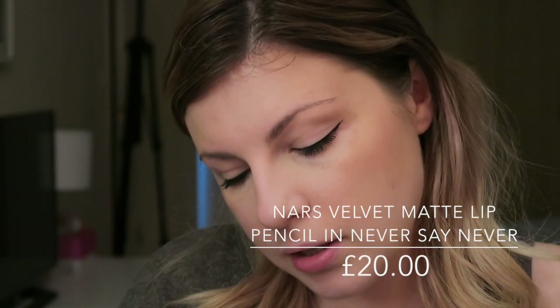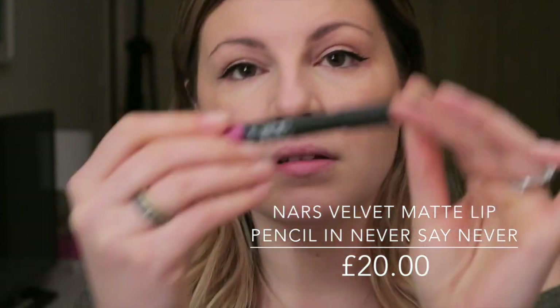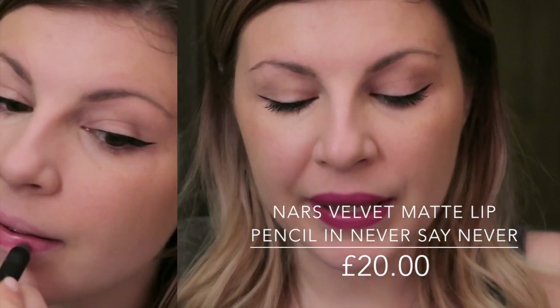Today's lipstick on trial is the NARS Velvet Matte Lip Pencil in Never Say Never. My lips are absolutely horribly dry at the moment, and as I was applying it, it felt very, very dry. But pressing my lips together, it's actually really creamy — it's an odd texture. I'm going to work for seven-plus hours now and we'll see how it lasts by the time I get back. There'll be breakfast and lunch, and as many meals as I can fit in.